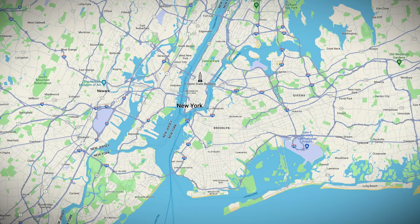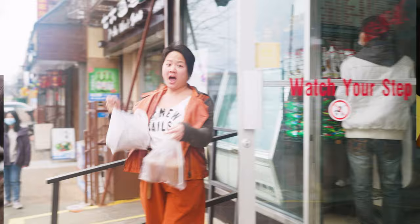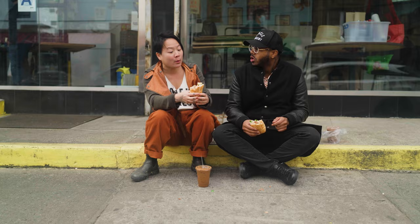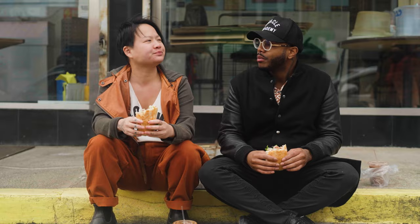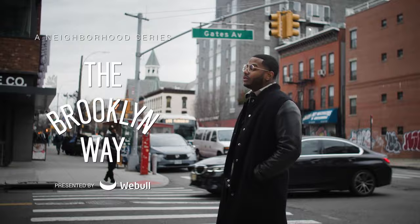Let's talk Chinatown. New York City has nine — count them, nine Chinatowns. But this one is on 8th Avenue in beautiful Sunset Park. Today we're meeting up with my friend and amazing artist, Stephanie. We're going to sample some unique produce, get to the bottom of the banh mi, and even cross the bridge. And we're going to do it the Brooklyn way.